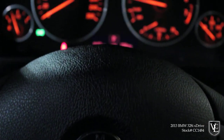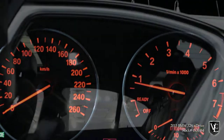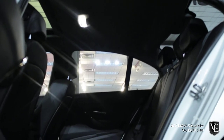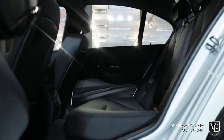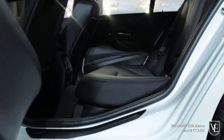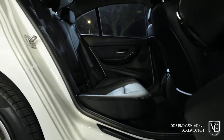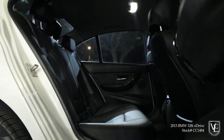Standard North American BMW 3 Series models start in 328i trim, while the basic 320i sedan is available in Canada only. The sedan comes standard with 17-inch alloy wheels, adjustable drive settings, automatic headlights, fog lights, automatic wipers, cruise control, automatic dual-zone climate control, a tilt and telescoping steering wheel, 8-way adjustable front seats, and premium upholstery.